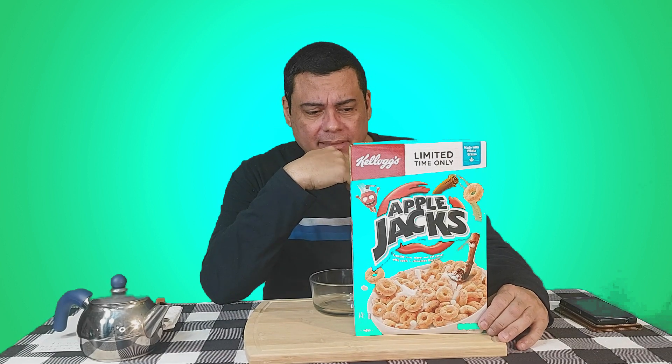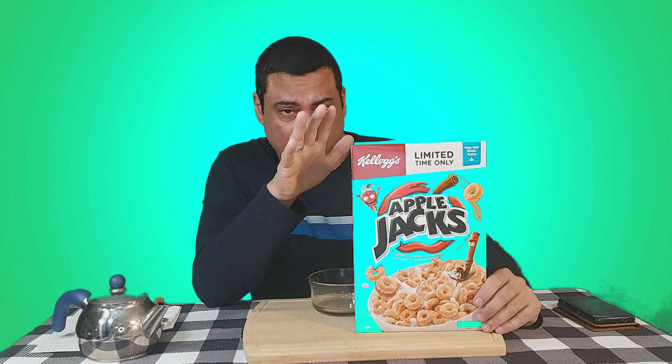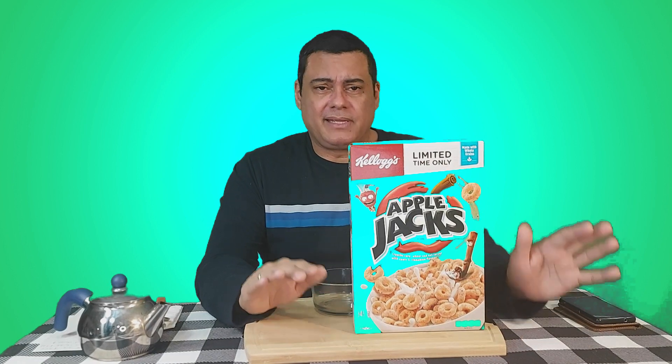Here's the deal — this is Apple Jacks by Kellogg's, and it's going to be in Canada only for a limited time. I just read about it; I didn't know it was going to be in Canada only for a limited time, because usually they don't sell Apple Jacks here in Canada. Most of the time this cereal is only available in the United States, so it's only going to be on the shelf for a limited time.